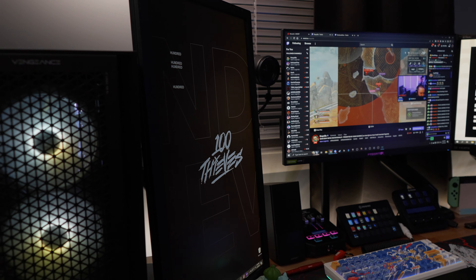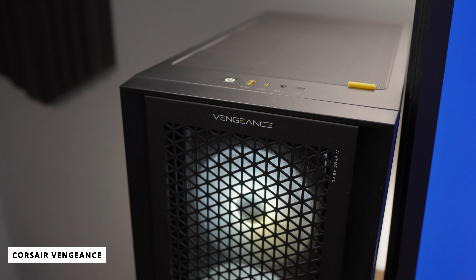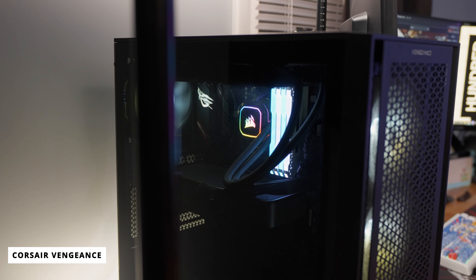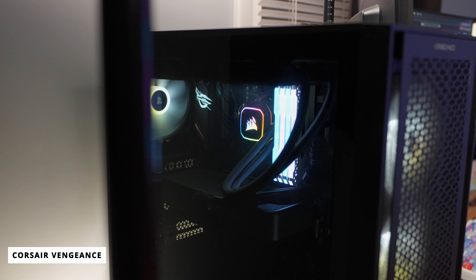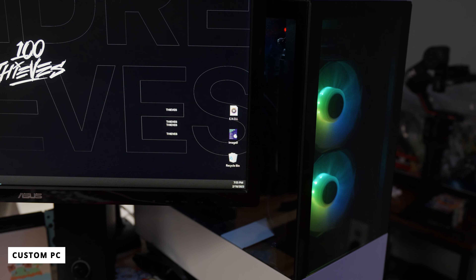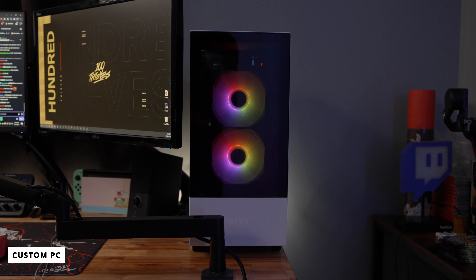The BenQ monitor is hooked up to my stream PC, which is a pre-built Corsair computer from their Vengeance line. It's rocking the AMD Ryzen 5 5600X, 16 gigabytes of RAM, and an RTX 3070 reference build card. When I first got this PC I really felt like I was lacking when streaming and gaming at the same time, and that's what pushed me to spend a boatload of money building a second PC and upgrading my customized gaming PC.